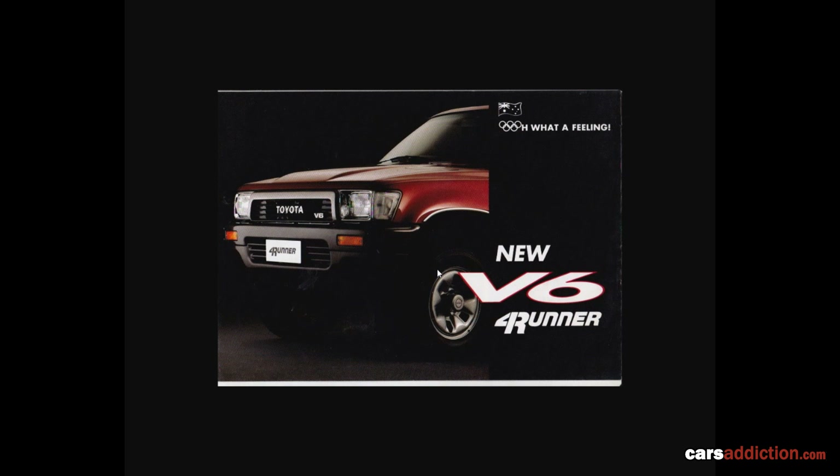Here we have a 4Runner — it's not a Toyota Hilux, but there are a lot of parts interchangeable between the Hilux and 4Runner of the same era. The front is exactly the same and even the interior of these trucks is shared. So if you're looking for specific parts, you might want to put '4Runner' in your search terms.